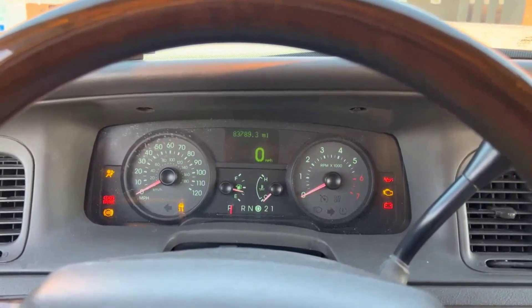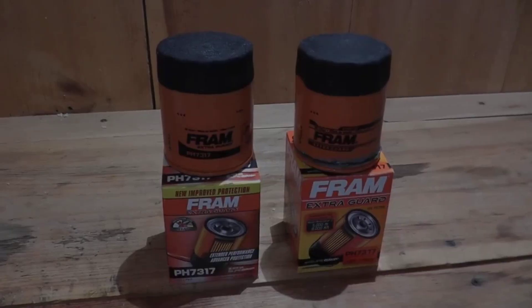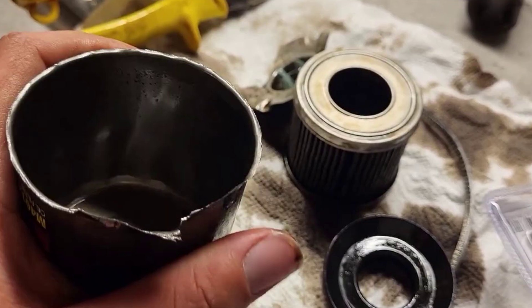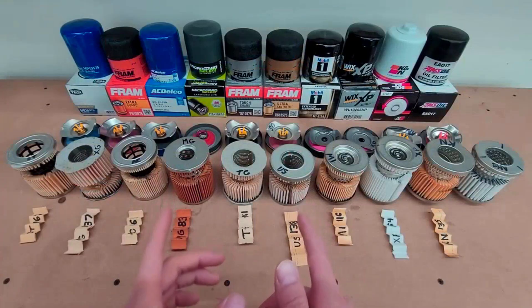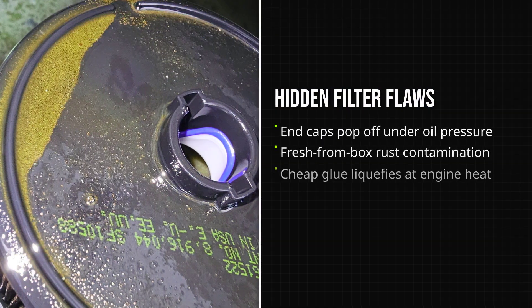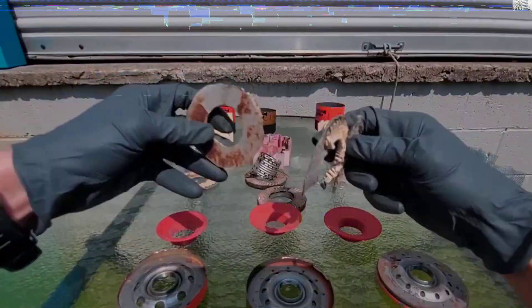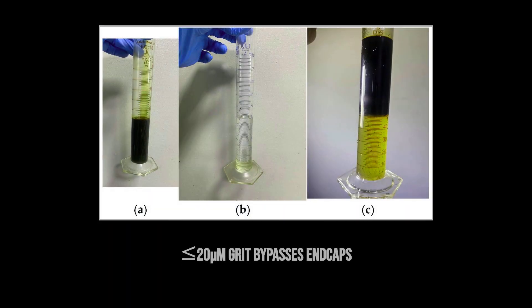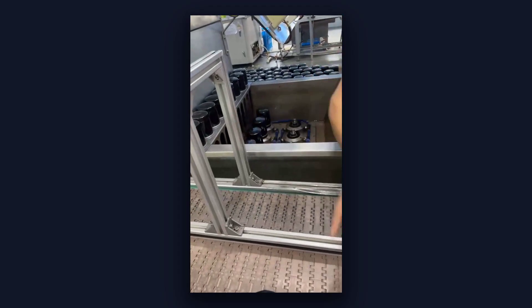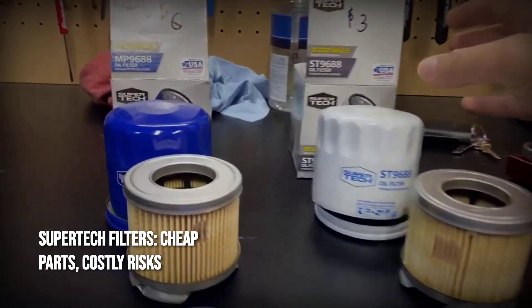Without proper internals, these filters fail to protect against cold starts or pressure spikes, exposing engines to rapid wear. Fram Extra Guard filters have sparked debate for their use of cardboard end caps. While millions have been sold, teardown videos and mechanic reports reveal recurring flaws: end caps separating from the filter media, rust inside new filters, and glue that fails under heat. Critics warn that cardboard can swell or degrade under stress, letting particles bypass the filtration media, with quality control inconsistencies raising doubts especially for vehicles run hard or on long intervals.